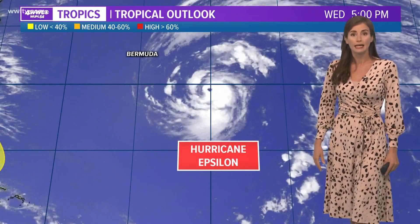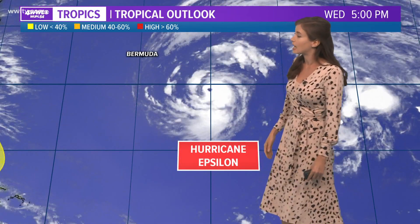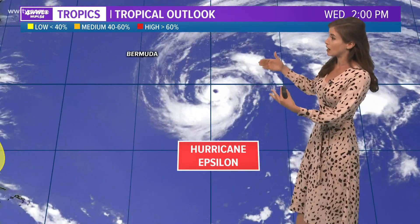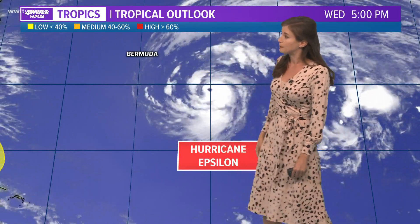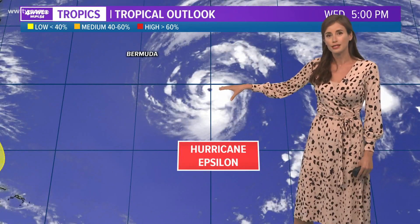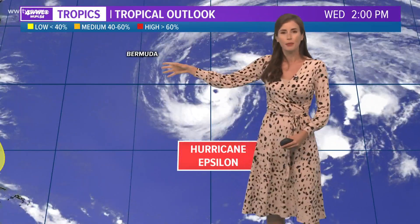Here is Hurricane Epsilon, which is now a major hurricane. It's a category three storm, and look at this eye — very easy to spot on our satellite imagery. You can see it's rather large, with cloud cover really extending all the way to Bermuda right now, even though the storm is off to the southeast of Bermuda. There are tropical storm watches and warnings in place for Bermuda, because it will skirt by — not a direct hit, but will probably bring some tropical storm conditions there starting late tonight and into tomorrow.